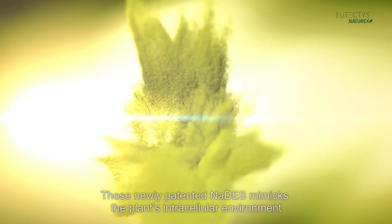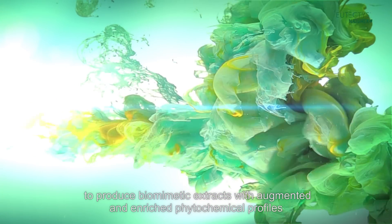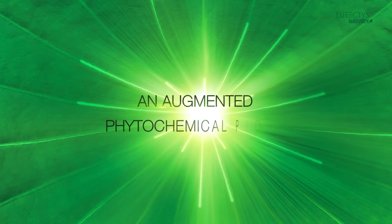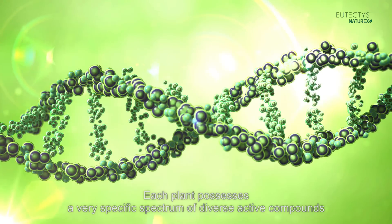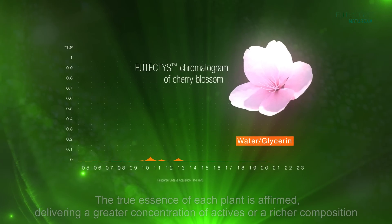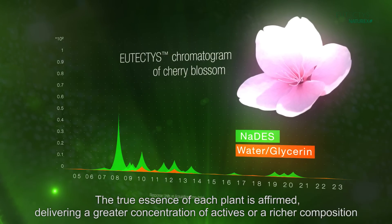These newly patented NADAS replicate the plant's intracellular environment to produce biomimetic extracts with augmented and enriched phytochemical profiles. Each plant possesses a very specific spectrum of diverse active compounds. Eutectus reproduces the full panorama of the plant profile, affirming the true essence of each plant and delivering a greater concentration of actives or a richer composition.